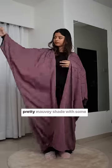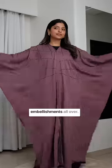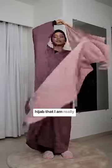This one right here is a very pretty mauvey shade with some embellishments all over — so, so pretty. It also came with a matching hijab that I am really nervous to put on. I don't have any skills here but this is the best that I could do.